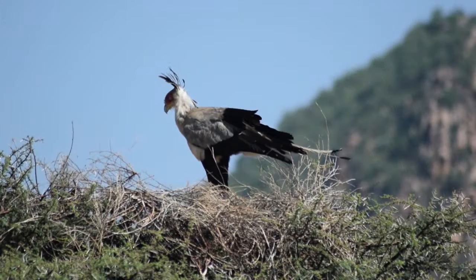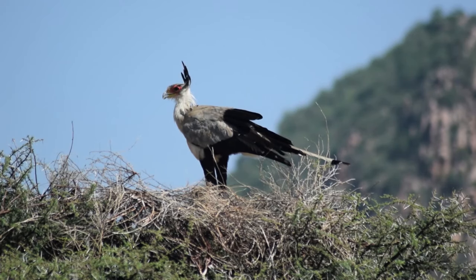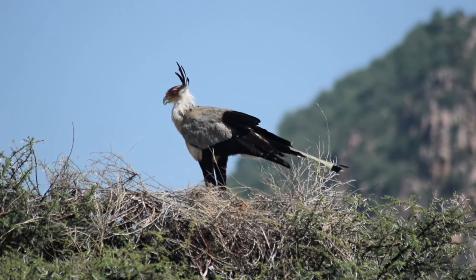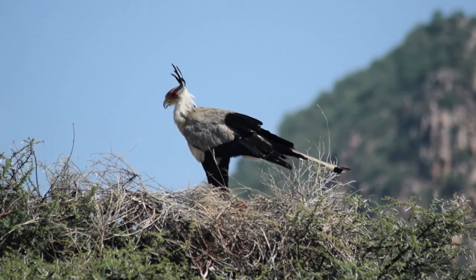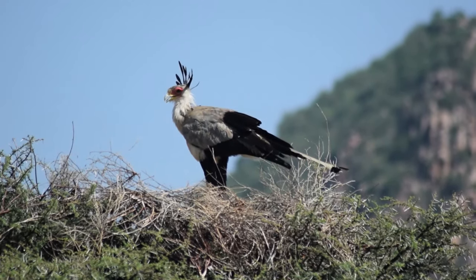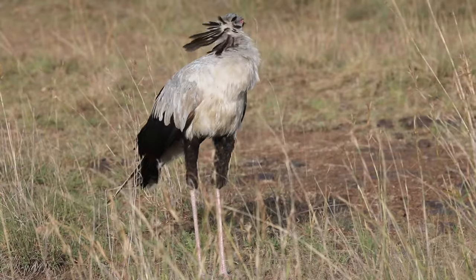After hatching, the chicks are relatively underdeveloped — also known as altricial — and this state requires constant dependence from both parents. The chicks typically take their maiden flight after around two months in the nest, and after fledging they still remain dependent on their parents for some time.